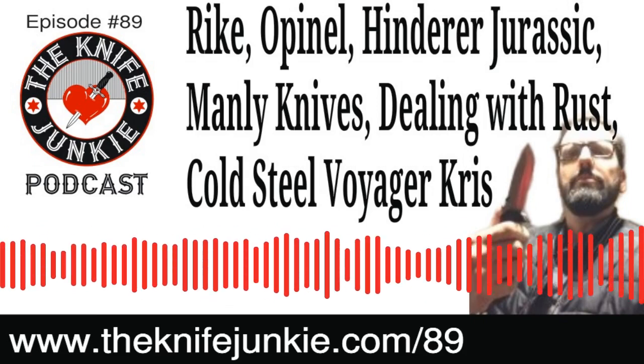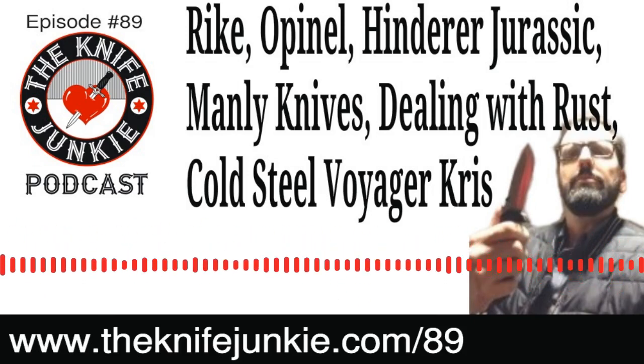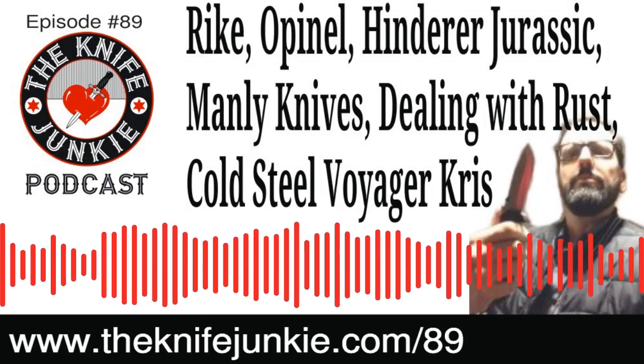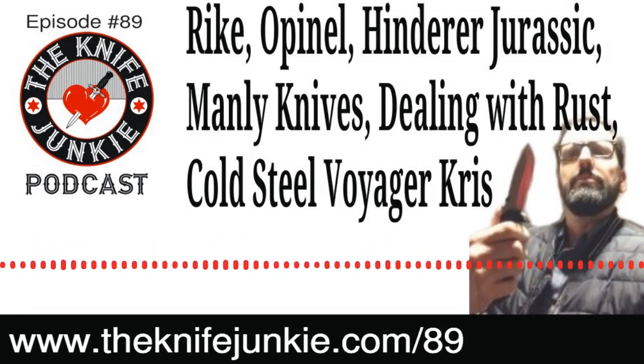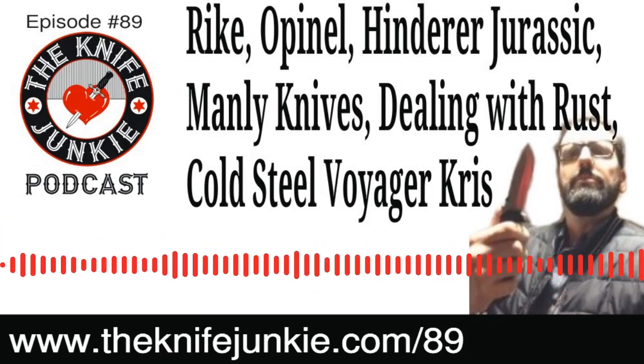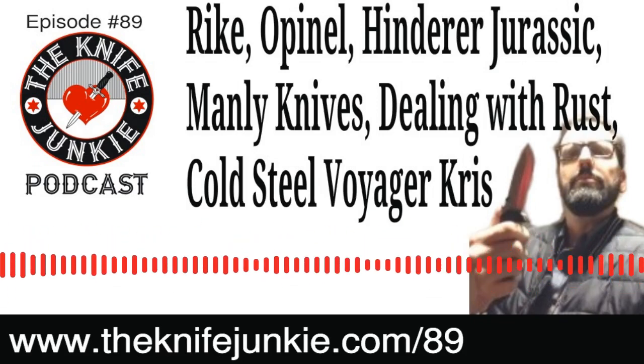If you have an opinion or more info on any of these stories, leave a comment on the listener line at 724-466-4487. Now back to the Knife Junkie Podcast, episode number 89. Please consider giving us a rating or review — honest feedback on what you like or don't like about the show, and share it with a friend. Now here's this week's tip of the week about rust.